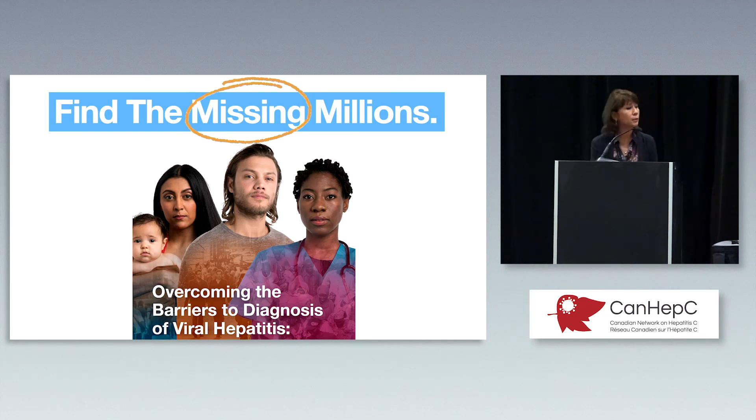The biggest issue is finding the missing millions — in the immigrant population, we just have to find this population and then engage them in care with the different models I have outlined.